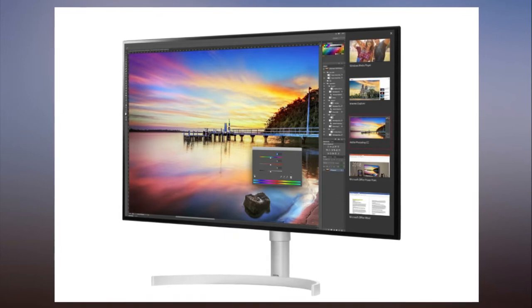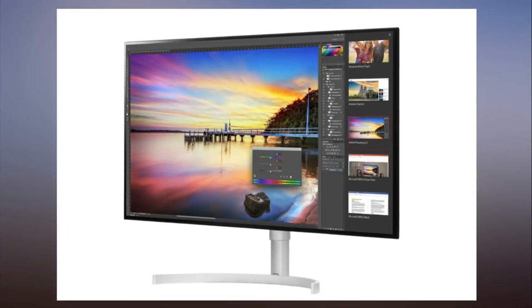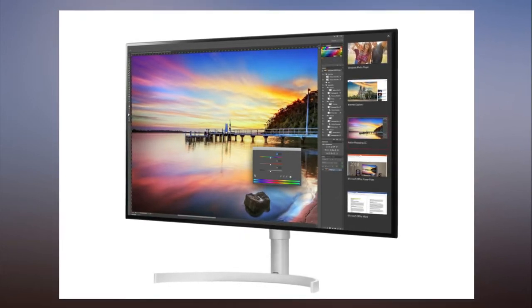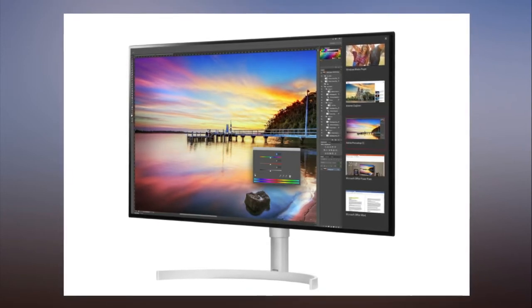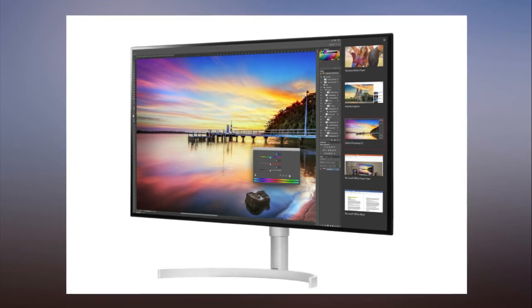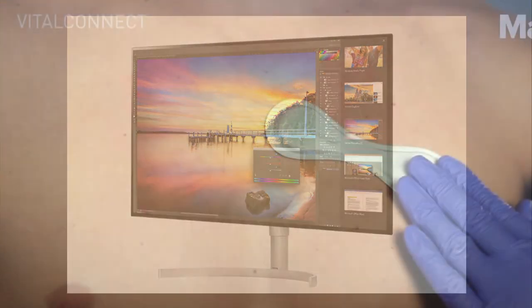The 34WK95U measures 34 inches diagonal and has a 5120x2160 pixel resolution, and it's the first monitor with those specs from the Korean electronics giant.